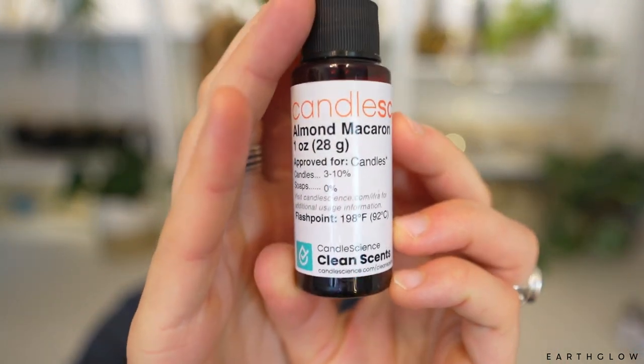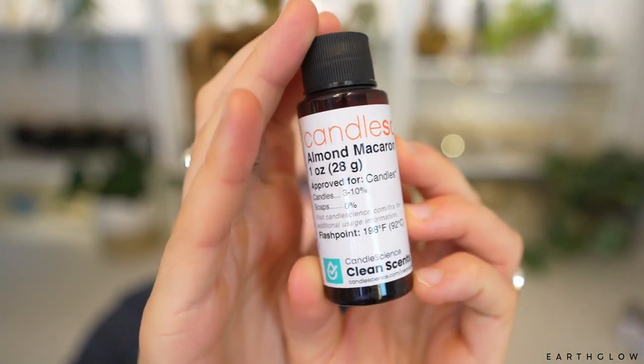Next up we've got Almond Macaron. This one is intriguing to me. I recently reviewed a macaron fragrance by Dupe that I thought was pretty good, and this one has the almond to it. So I feel like it may be kind of along that vibe — kind of like As Fate Will Have It by 1617. There are a couple of those almondy amaretto fragrances out there that I tend to really like personally, so this will probably be one that I enjoy.